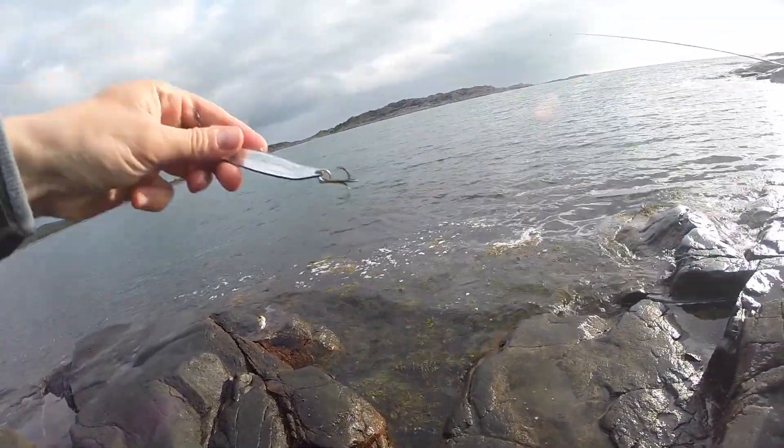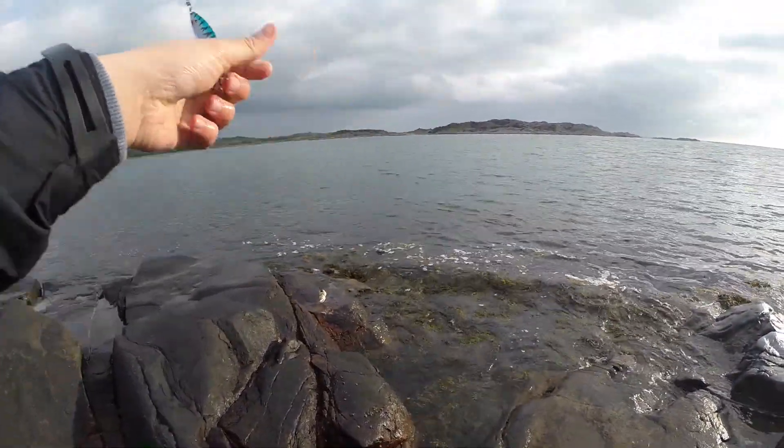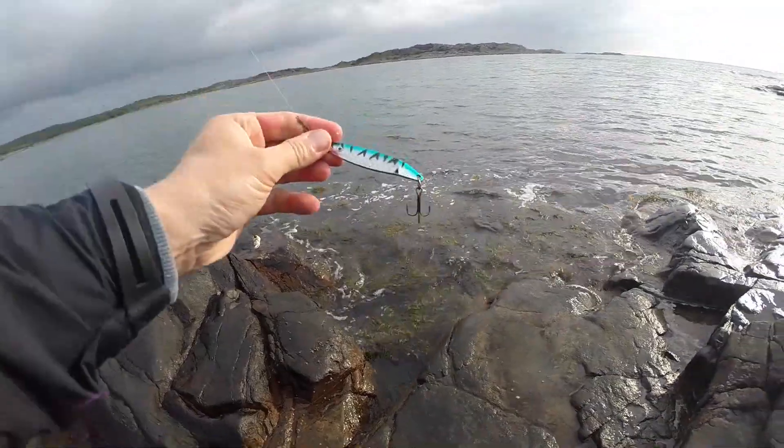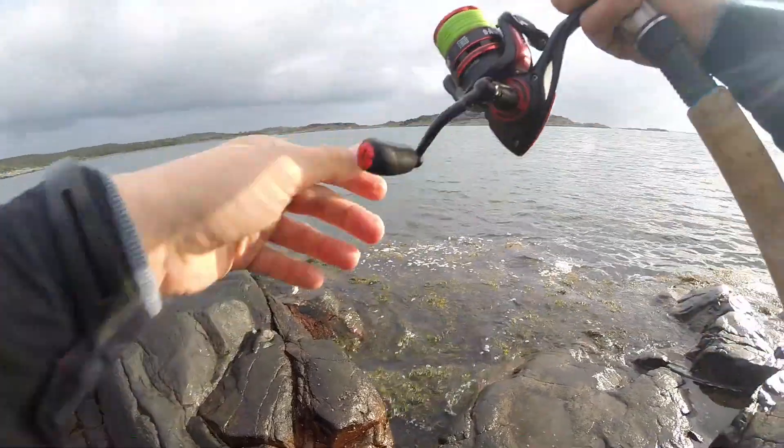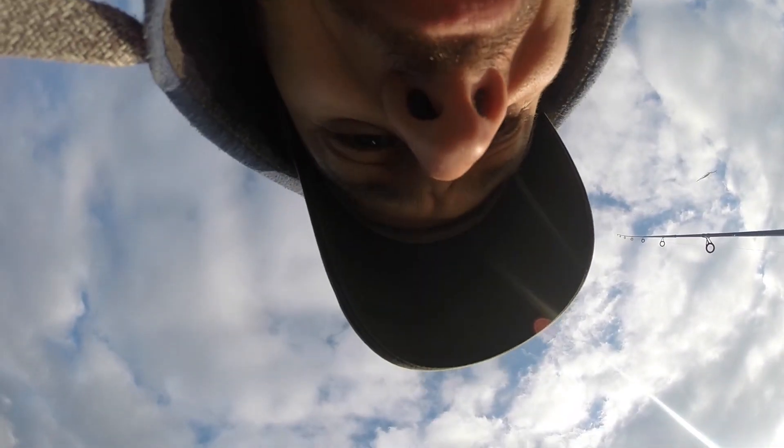This lure I'll show you again — typical bait fish pattern, nothing special, but it's producing the bites. We'll keep on fighting until we get a sea trout.